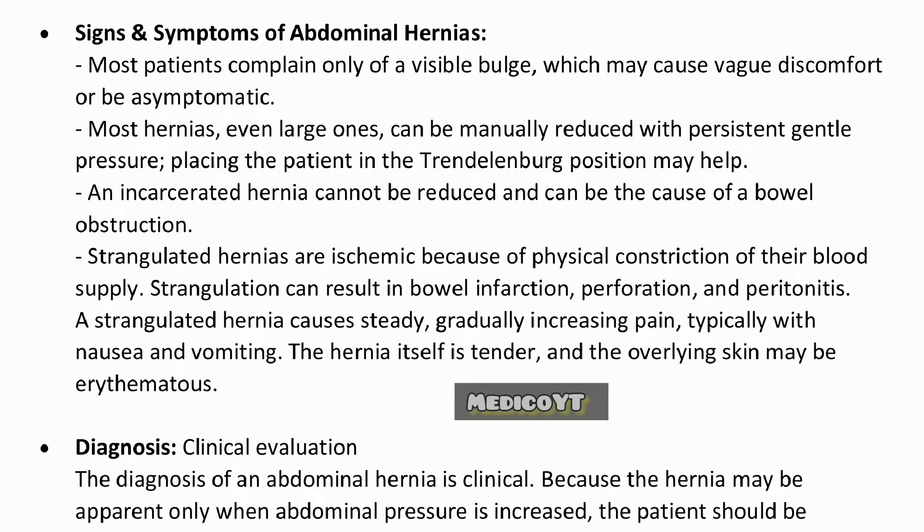Signs and symptoms of abdominal hernias: Most patients complain only of a visible bulge, which may cause vague discomfort or be asymptomatic. Most hernias, even large ones, can be manually reduced with persistent gentle pressure. Placing the patient in the Trendelenburg position may help.